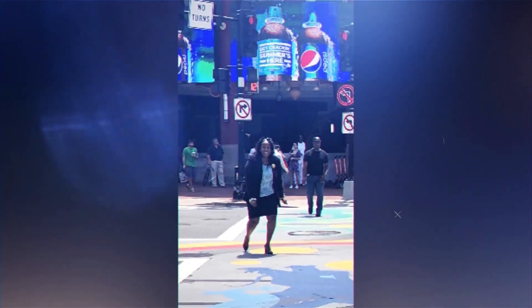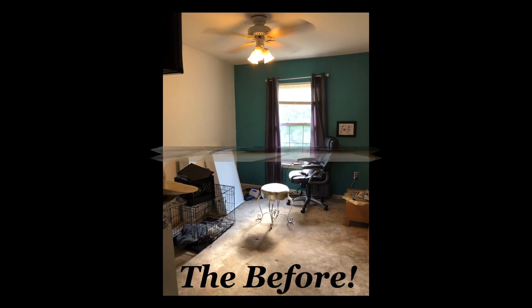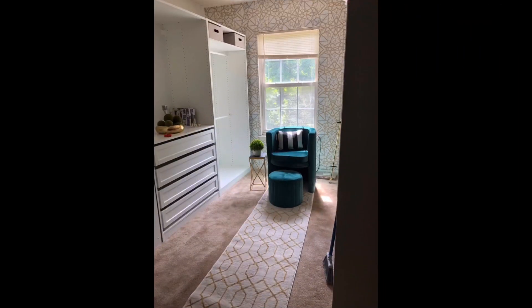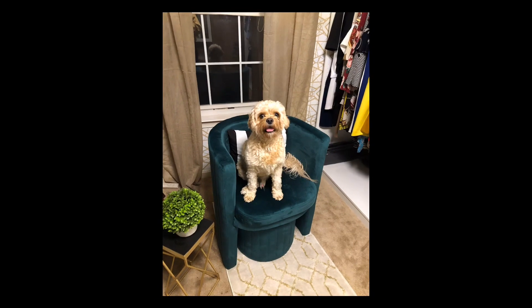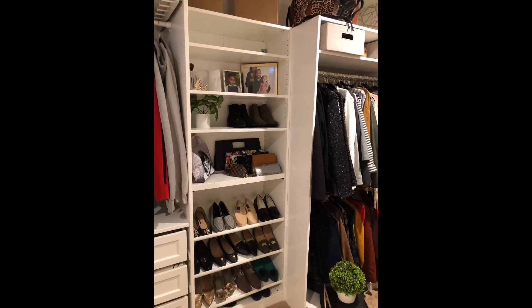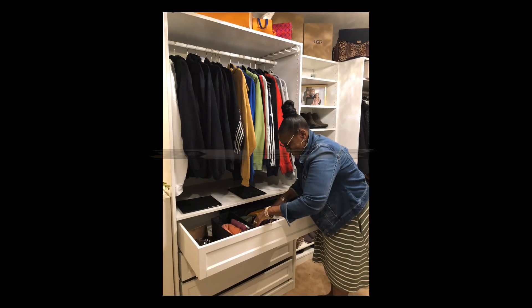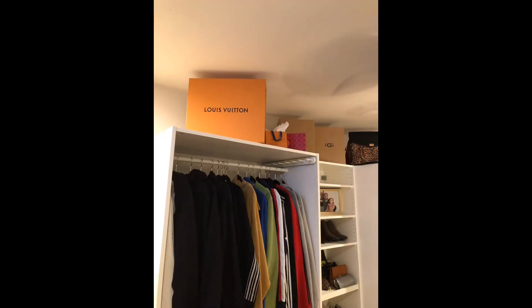Hey there, it's Anita, and guess what, I've done my closet — but guess what I've decided to call it? I've decided to call it my dressing room, and you see who else loves it — my little wonderful Mr. Mason. So it's all done, and I wanted to show it to you all. I had such a great time doing this, so much fun. Come on along for the tour as I show you all what I've done in my dressing room.